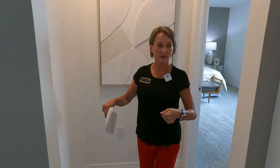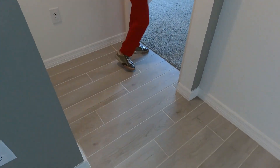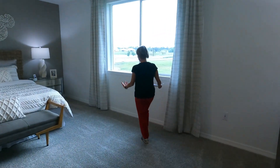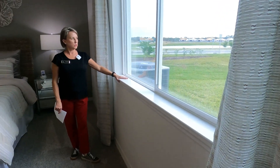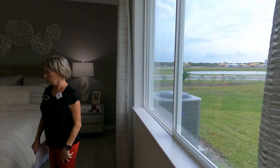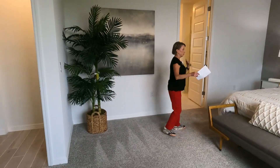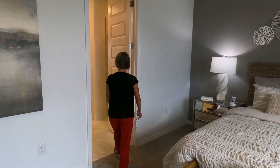Now we're going to see the primary suite — wait till you see this closet! I like that it's a little separate; there's no door right off the living area — you have a little entrance hallway. It's a really big room with really big sliding windows, and they include a nice wooden windowsill in all of these homes. Plenty of room for additional furniture, dressers, or a big fluffy chair and sitting area.